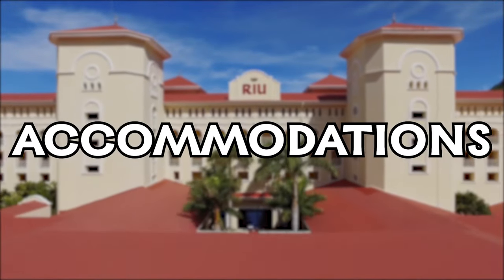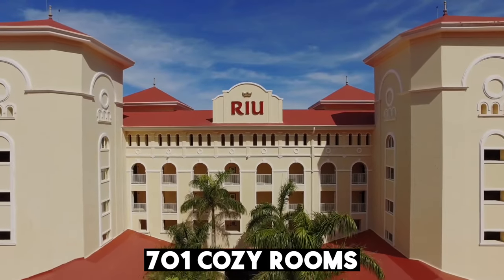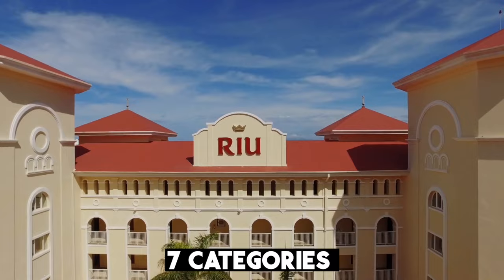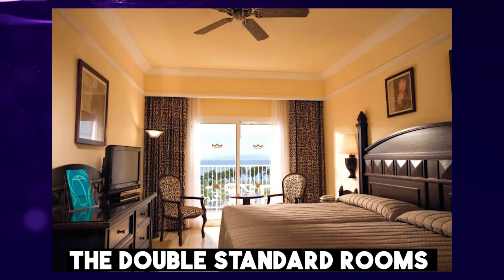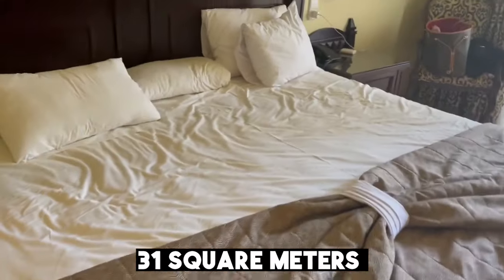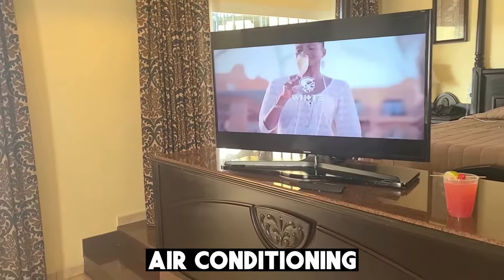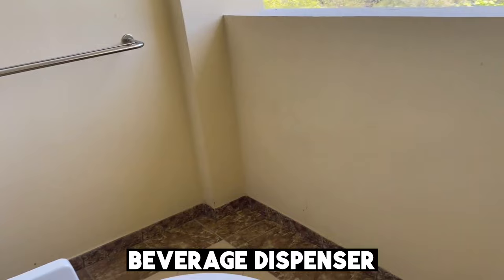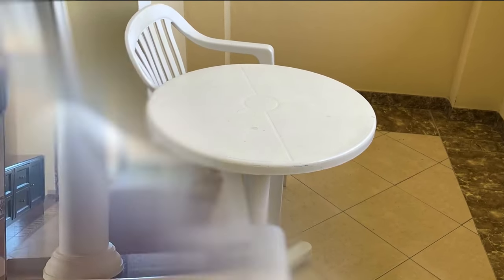We'll start off this tour with discussing the accommodations. The Rio Guanacaste boasts 701 cozy and well-appointed rooms, which are divided into seven different categories to suit the needs of different guests. The double-standard rooms are the most common room type at the resort. These rooms are 31 square meters in size and come with two small double beds or one king-size bed, smart TV, air conditioning, a mini bar, a beverage dispenser, and a balcony or terrace. These rooms offer an ideal space for a couple or two friends traveling together.